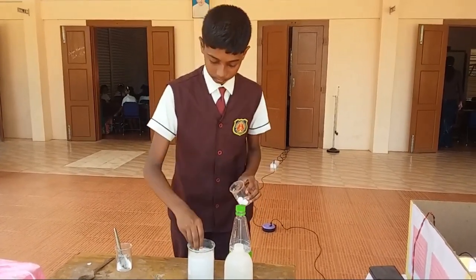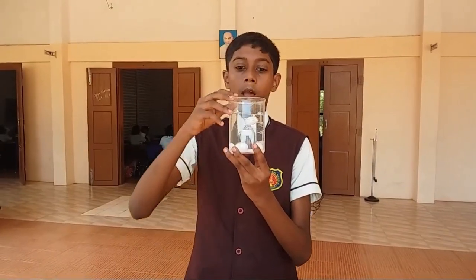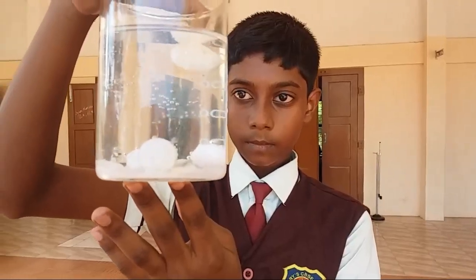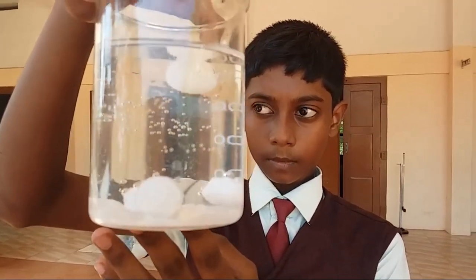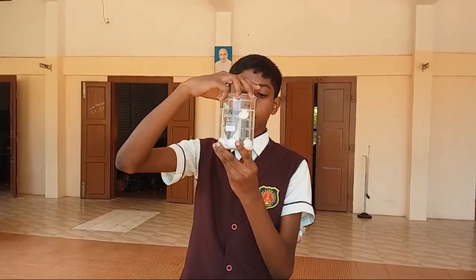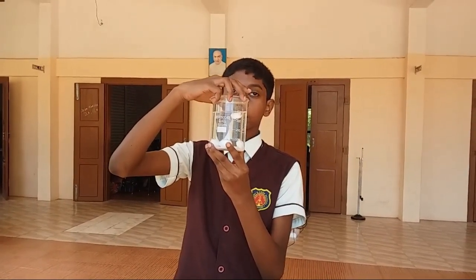Observe. There are bubbles on the surface of the moth balls. Now the moth balls start going up and down. How does this happen? When vinegar is mixed with baking soda, carbon dioxide gas is formed. This gas bubbles make the ball rise up and down.